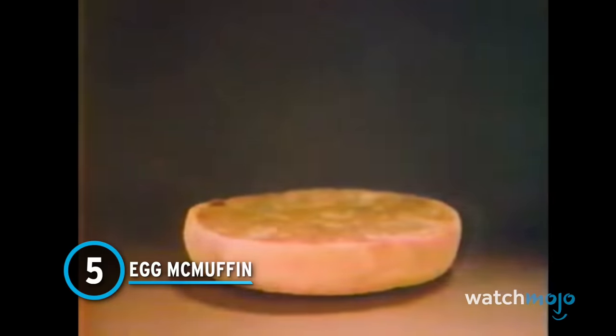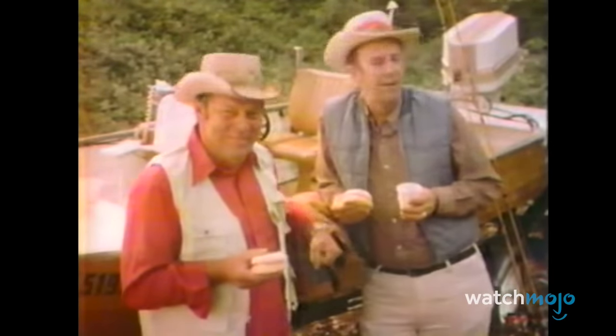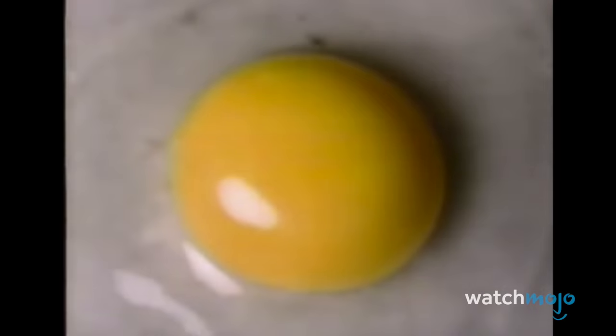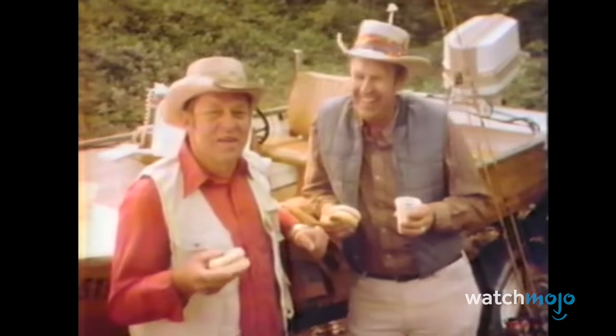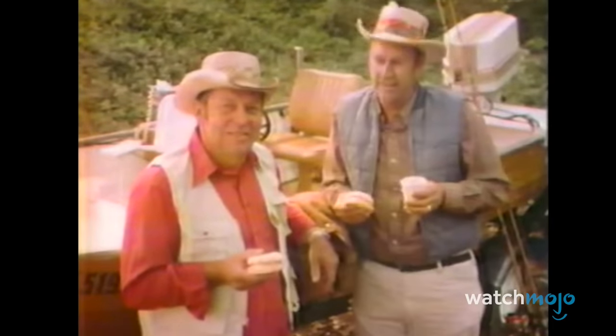Number 5: Egg McMuffin. This is, without a doubt, the granddaddy of McDonald's breakfast items — Canadian bacon, egg, and American cheese nestled in a delicious English muffin. These were invented by advertising executive Herb Peterson back in the early 70s, and they instantly became a hit. McDonald's president at the time, Ray Kroc, single-handedly credits the Egg McMuffin for revolutionizing the McDonald's menu and introducing breakfast items to their lineup. Without the Egg McMuffin, we wouldn't have all the other breakfast items on this list.